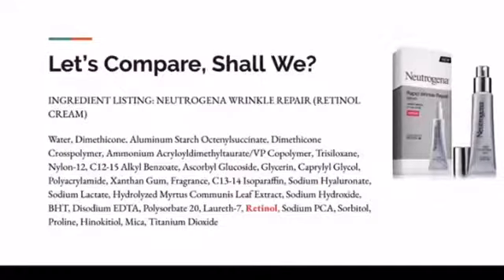Now let's compare. This is a product from Neutrogena — it's a retinol cream called Rapid Wrinkle Repair, and they market it as a retinol product. It says 'accelerated retinol' right on the box. But there's nothing accelerated about that retinol product — look at where the retinol is located. It's at the bottom. What do we know about ingredients that are supposed to be active? They have to be in the first four, five, maybe six ingredients in the product label.